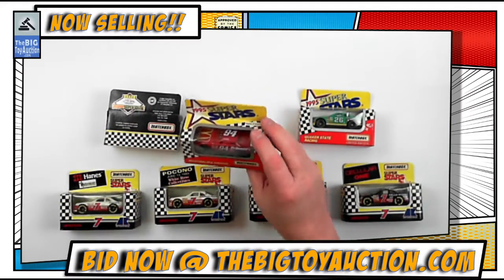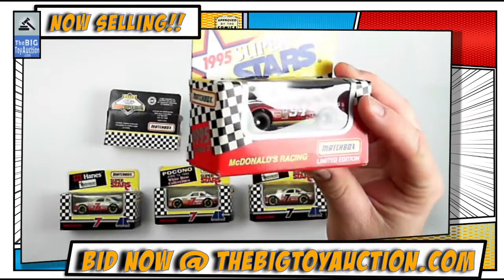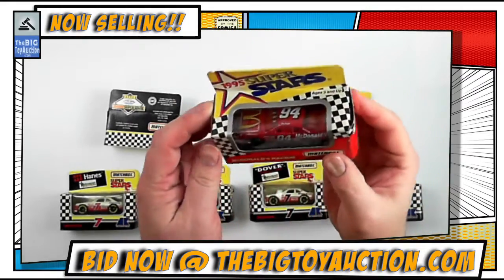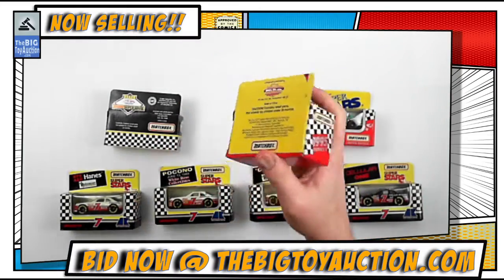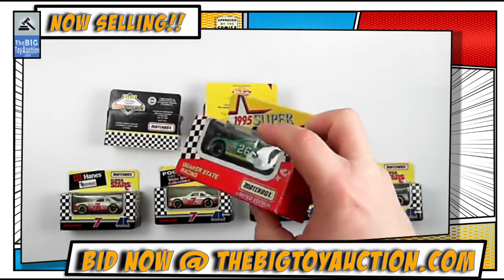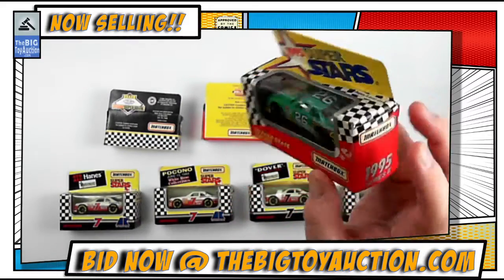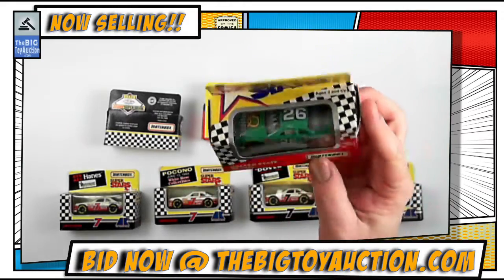The McDonald's Racing number 94 is from the 1995 Superstar Series — there's a little bit of wear on the bubble, but overall looking pretty good. Next is Quaker State Racing, number 26 from 1994 — again a little bit of damage on the bubble, which happens a lot with these cars.